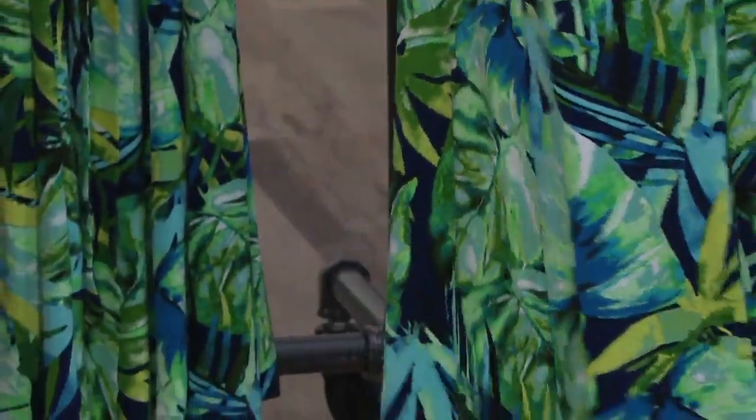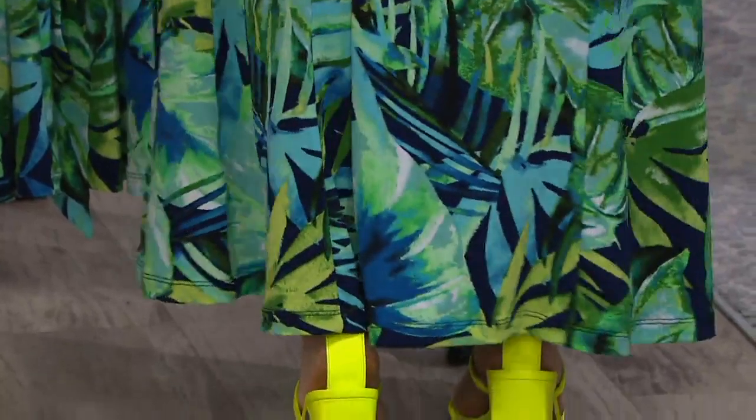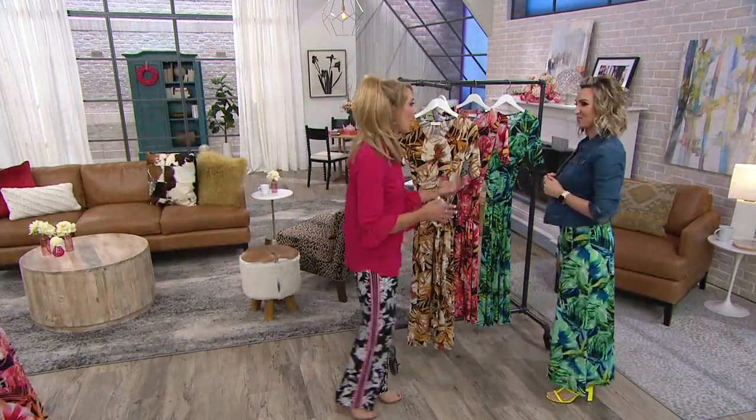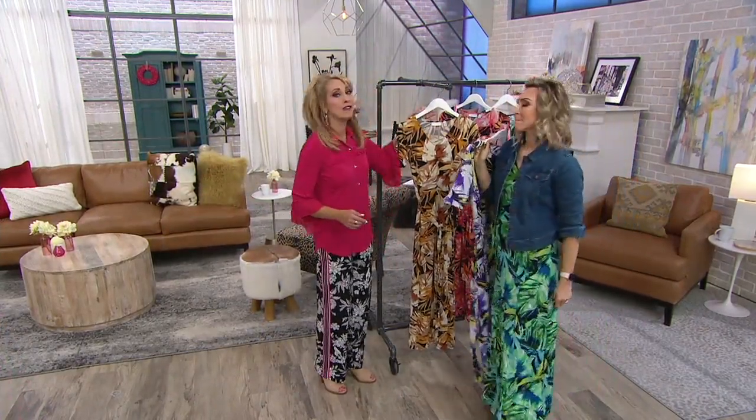Nice length. You are 5'5" and in the regular length. It does show off a shoe. I prefer maxi dresses because I love the length and I love the coverage.